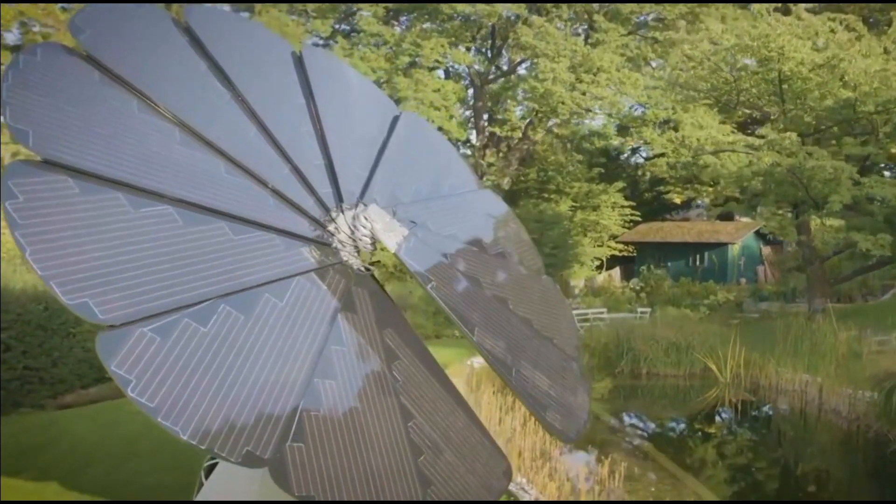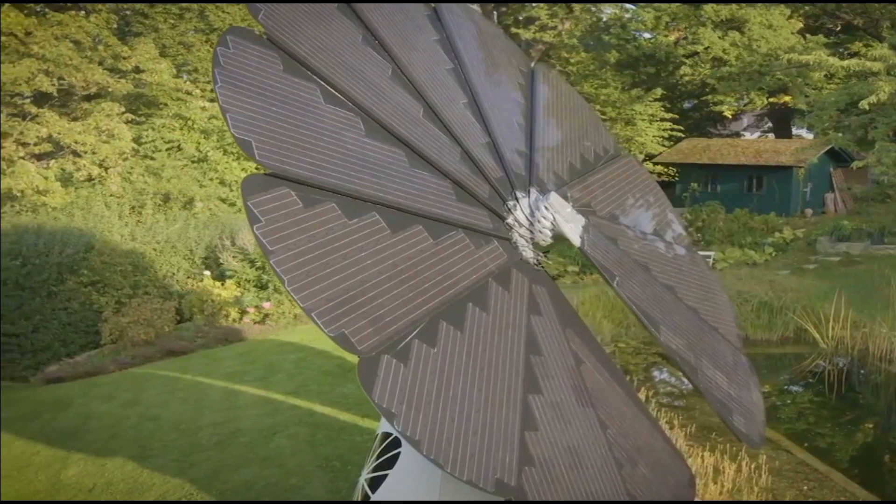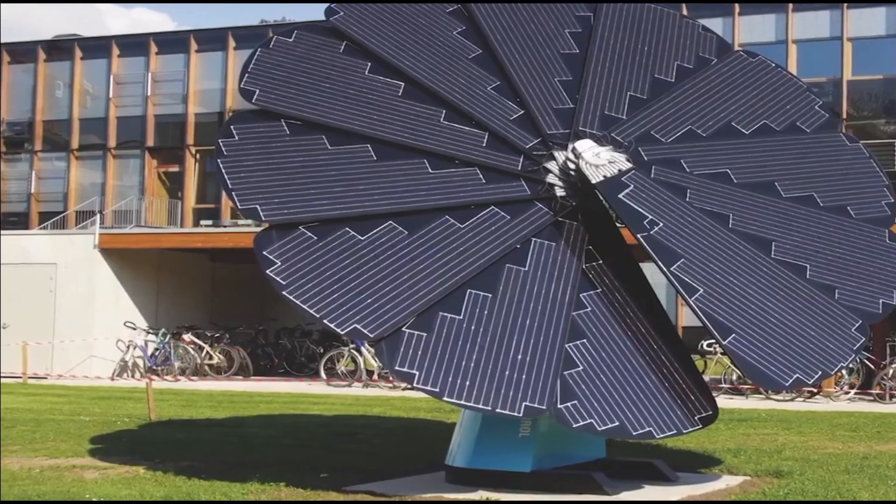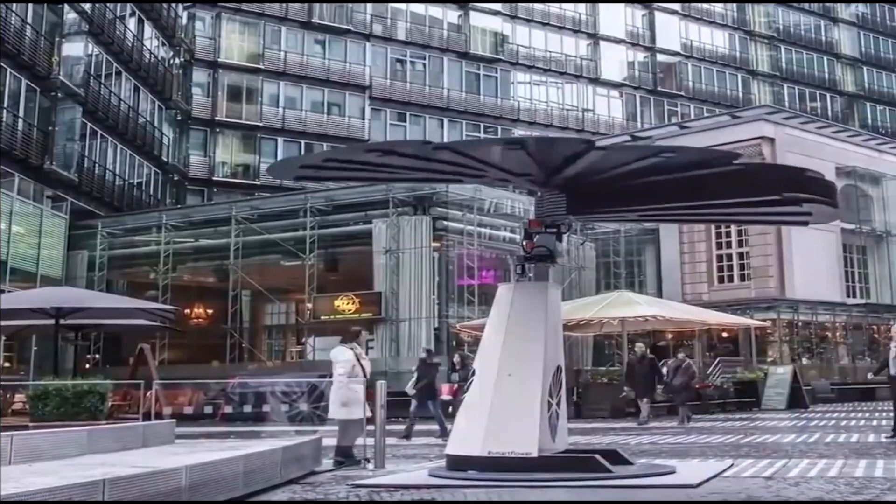This is the Smart Flower, a state-of-the-art solar energy system that is elegantly designed to look like a flower, and its sleek petals bloom and follow the sun from sunrise to sunset for optimal solar power.